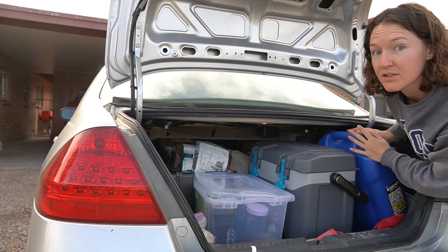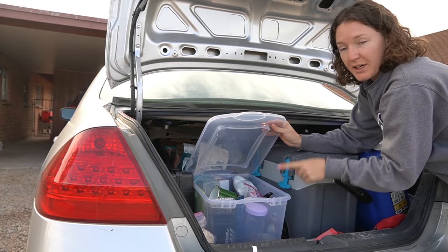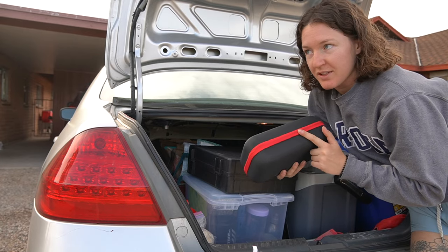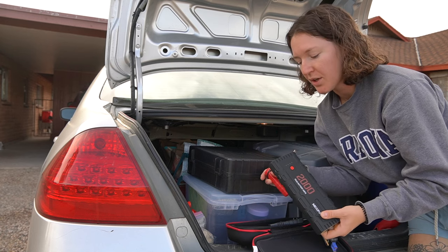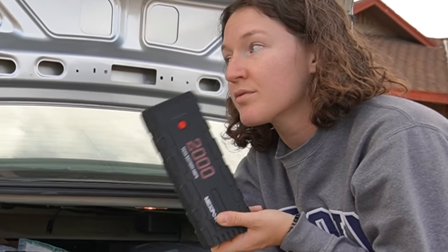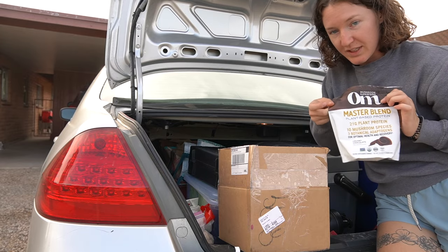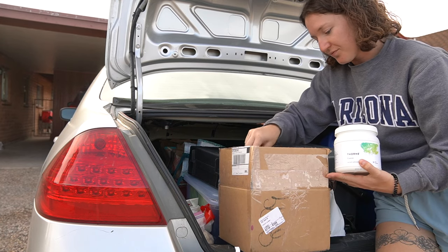Over here I have water for dishes — not drinkable water. Then my ice chest, and next to it a Tupperware container full of everything I need for my kitchen. Next to that I have a Coleman camping stove, also on my Amazon list. This is a battery pack you can use to jumpstart your car if you get stuck in the middle of nowhere — so if I'm camping alone and my battery dies, this will save me. Next to that I have a box for gym rats: a protein shaker, protein, creatine, Gatorade powder, good salt for hydration, and liquid IV.